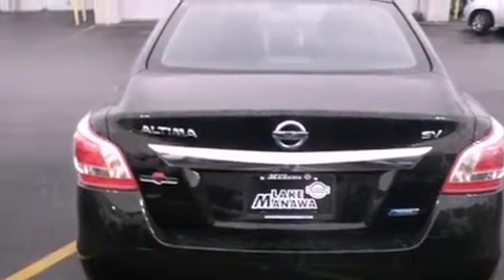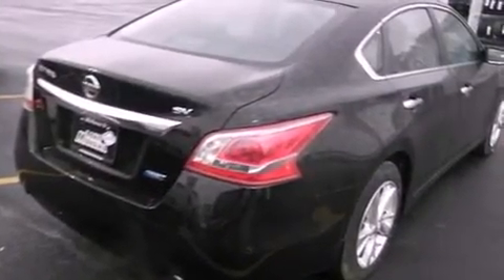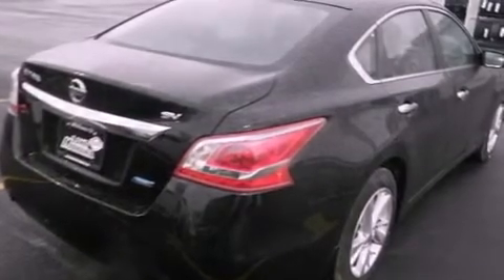An anti-lock braking system, air conditioning with automatic climate control, side curtain airbags, cruise control, and a parking camera that will display what's behind you as you back out of the driveway or into the perfect parallel parking spot.